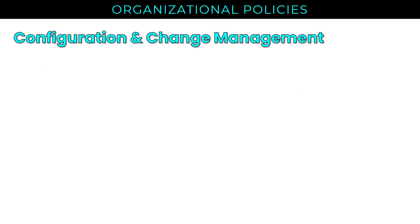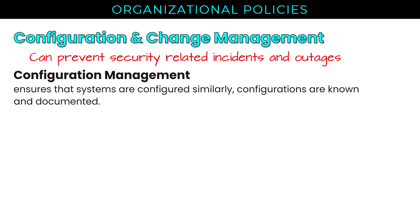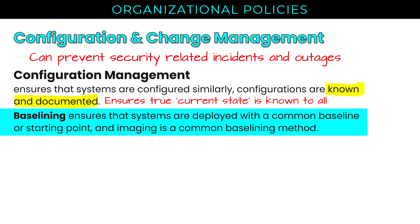I want to mention configuration management right out of the gate. When we make changes, we are often affecting system or application configuration. If we manage these disciplines correctly, it can prevent security-related incidents and outages — that's our top-level goal. Configuration management ensures that systems are configured similarly, that configurations are known and documented, that a true current state is known to all, and that our intended current state is actually enforced, in an automated way where possible. We can automate some of that using baselining, which ensures systems are deployed with a common baseline or starting point. Imaging is a common baselining method, for example in virtual machines or even desktops.